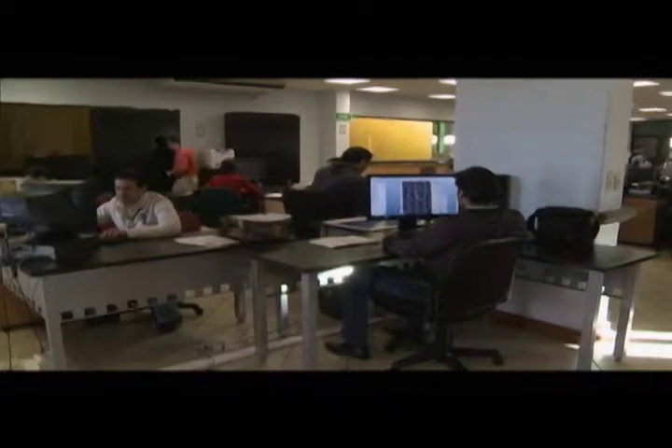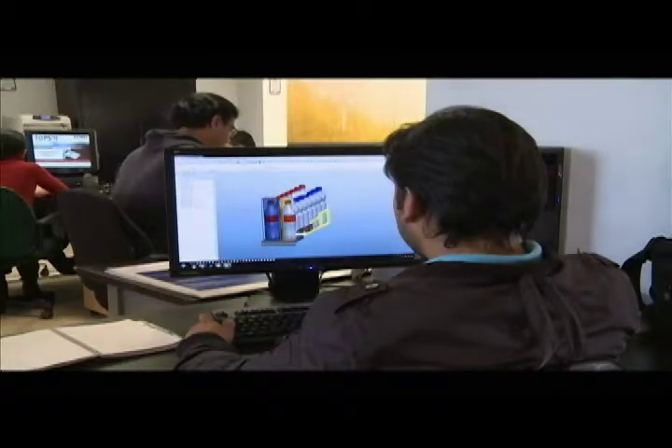We have 70 people — engineers and designers — working in innovation and new product development. That leads us to more than 200 new equipment designs every year.